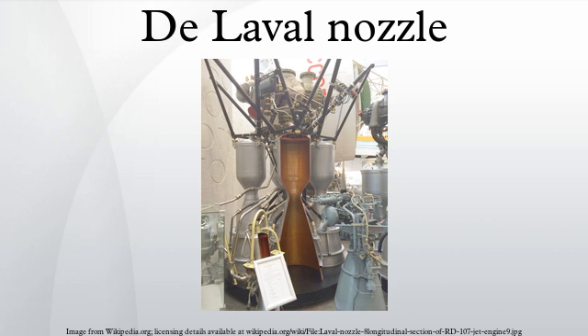At the throat, where the cross-sectional area is at its minimum, the gas velocity locally becomes sonic — a condition called choked flow. As the nozzle cross-sectional area increases, the gas begins to expand, and the gas flow increases to supersonic velocities, where a sound wave will not propagate backwards through the gases, viewed in the frame of reference of the nozzle.